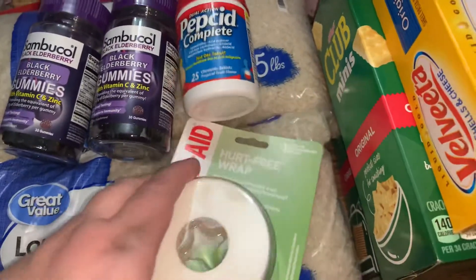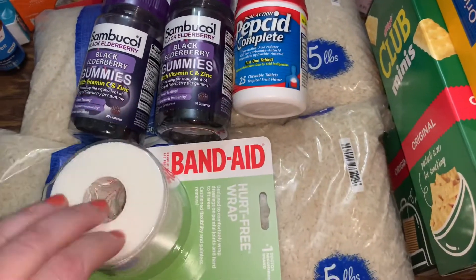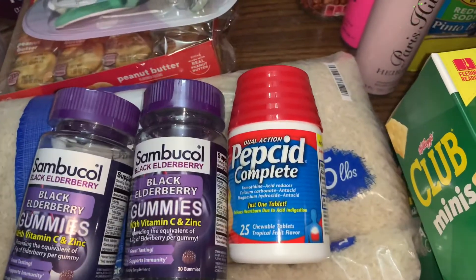Some Band-Aid hurt-free wrap tape. I realized we have some wraps and things, but I didn't have any tape. Some Pips Complete.